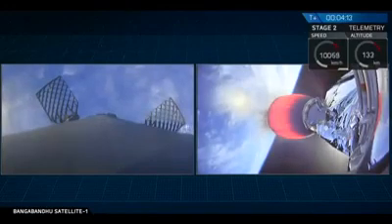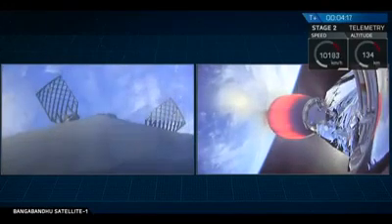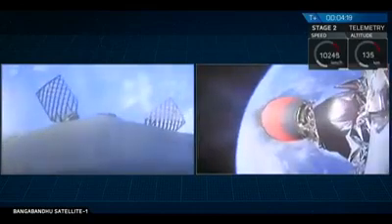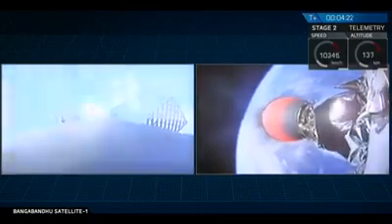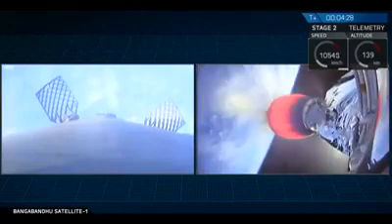For those of you just joining us, we had three events in rapid succession: a main engine cutoff from the first stage, a stage separation event, and then a second stage light, followed quickly by a fairing separation. Everything is going great right now. Falcon 9 is looking pretty good.